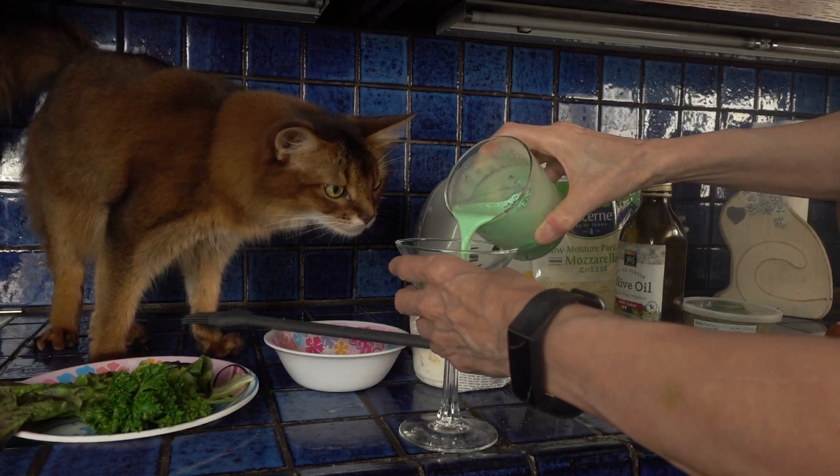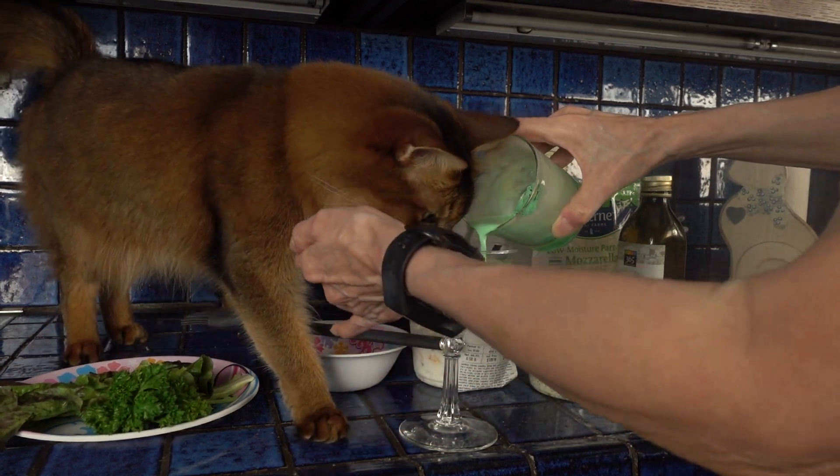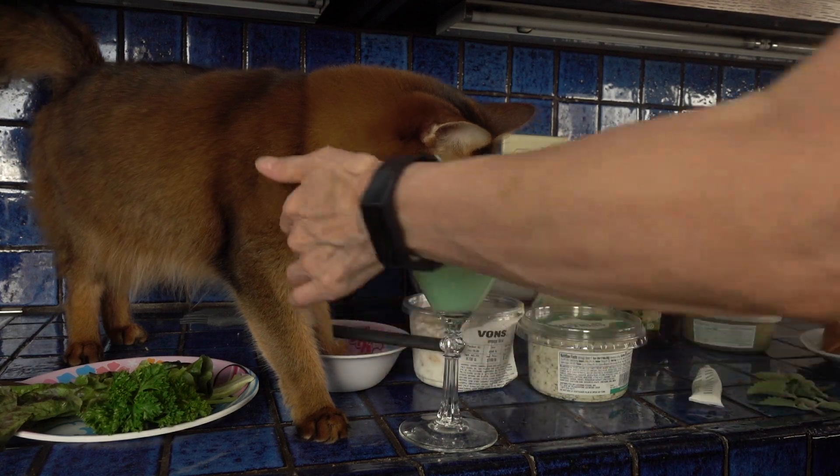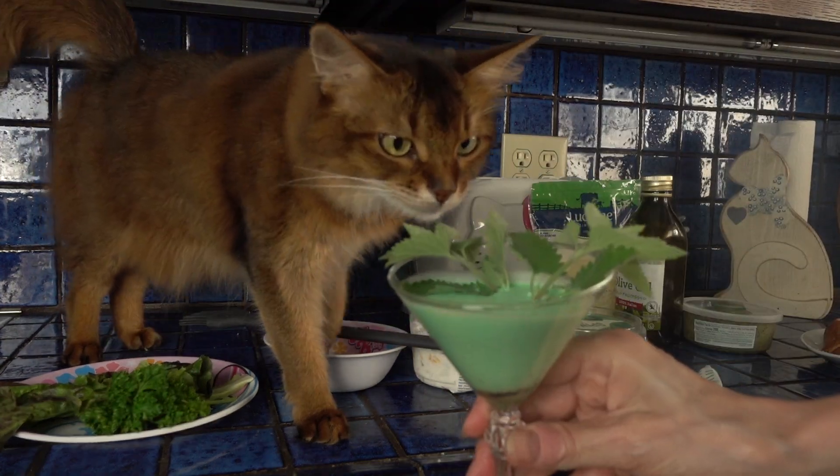I'm already all excited! I mix a pretty mean grasshopper, don't I? This is our grasshopper.